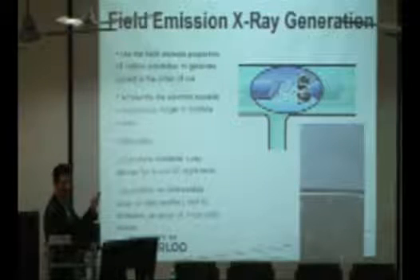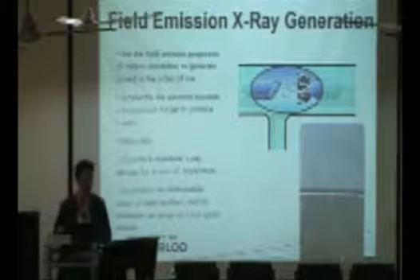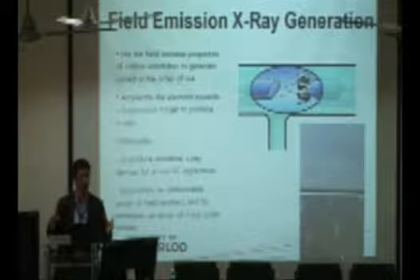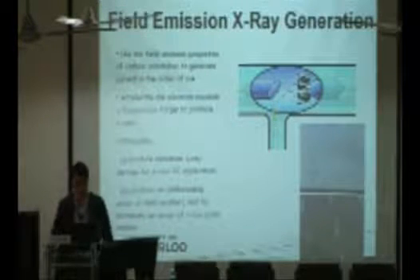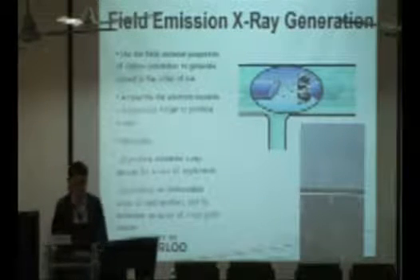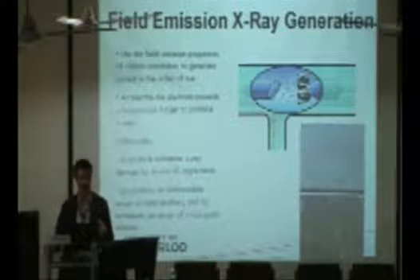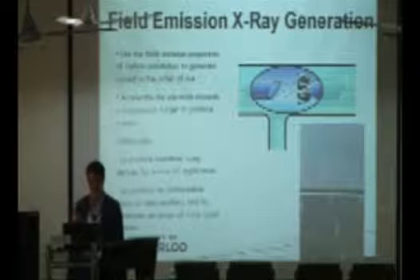The current from a single carbon nanotube strand is quite small, but we can grow billions of arrays of carbon nanotubes. Collectively, billions of nanotubes emitting simultaneously increase the current flow. If we can do that, we could generate x-rays at room temperature, at low power, and with really fast response — because there is no heating involved, only electronically controlled electric fields.